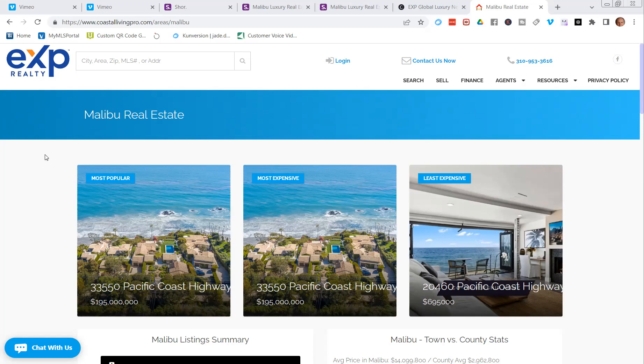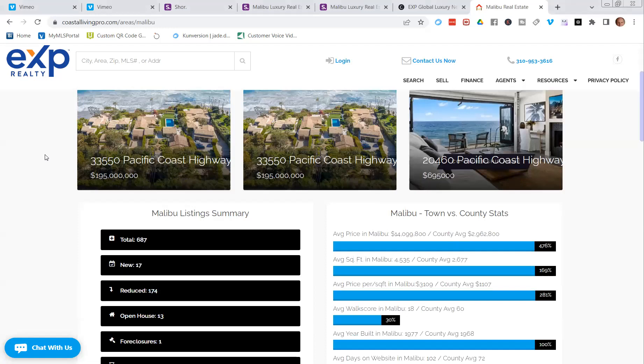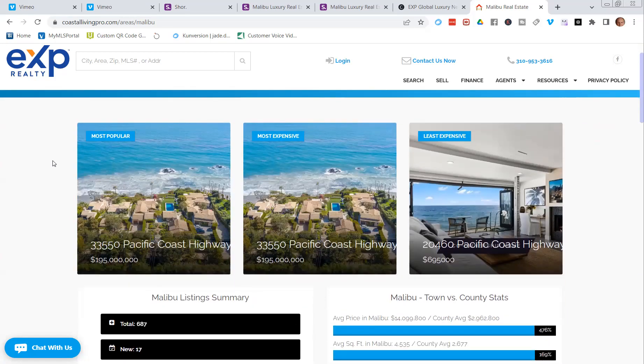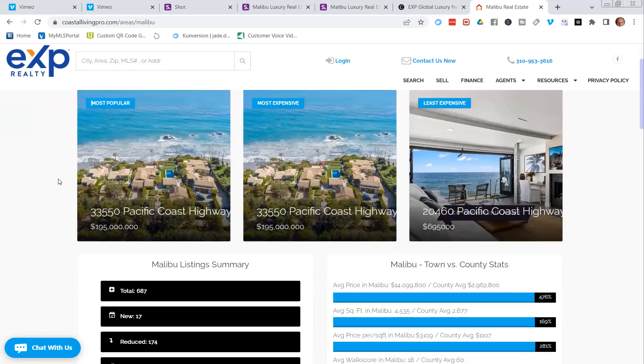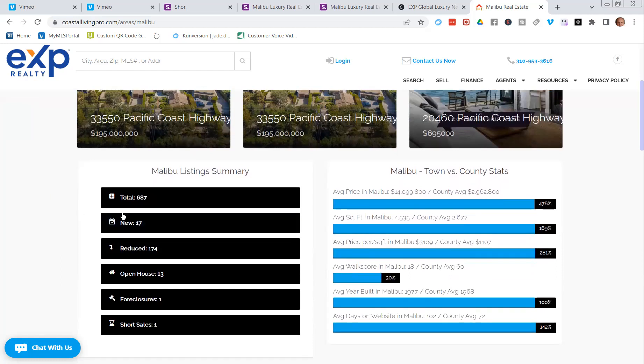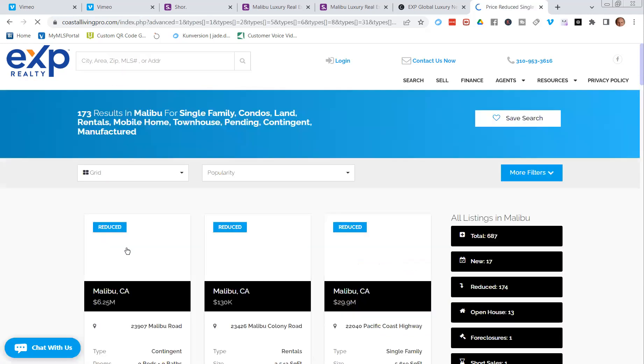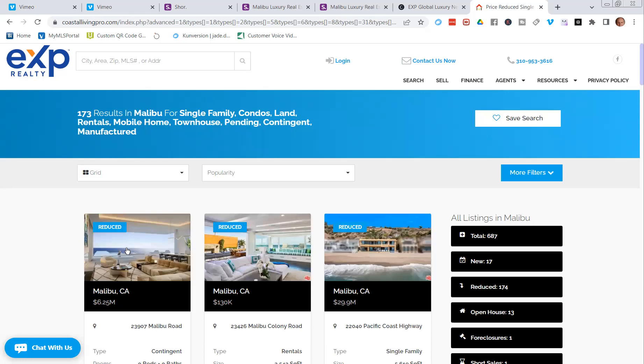When they see your offer — 'everything you need to know about Malibu real estate, click here or swipe here' — and they land on this page, the first thing they notice is that nothing is asking them to sign in. That's what made Zillow billions. They can start browsing: most popular listing at $195 million, least expensive, and price-reduced properties.